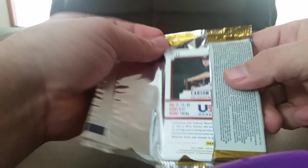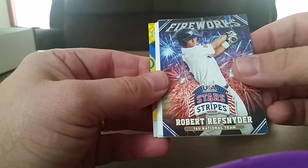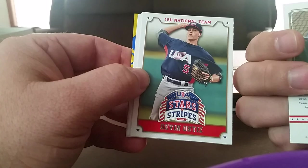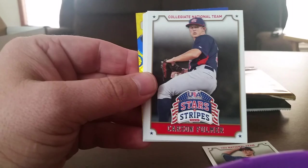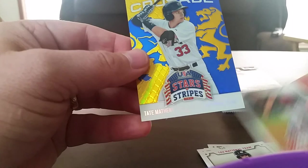Nice Bryant. Looks like we got something else — Fireworks. Refractory Snyder Ref, 16U National Team — really nice. Got Devon Ortiz. Corey Seager, 16U National Team. Carlson, Farmer. JP Crawford, Austin Meadows. Thomas Burbank. And Tate Metheny — Crusade.